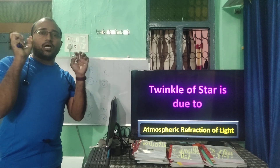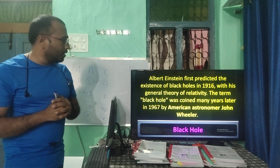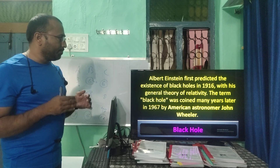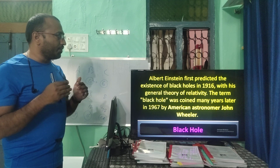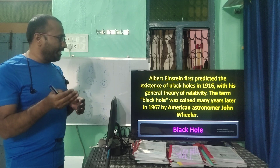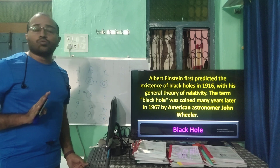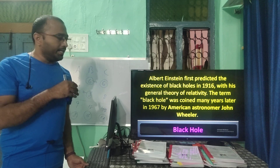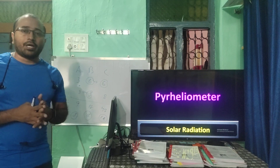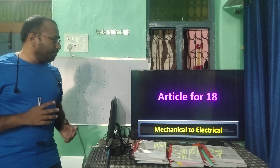Albert Einstein first predicted the existence of black holes in 1916 with his General Theory of Relativity (E=mc²). The term 'black hole' was coined in 1967 by American astronomer John Wheeler. The largest hadron collider is still a work in progress. Solar radiation can be measured by a pyrheliometer.